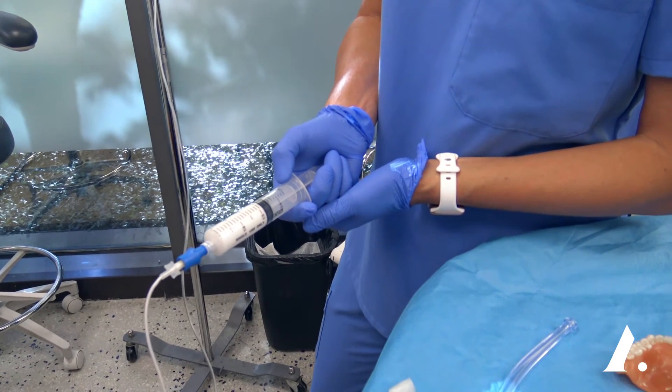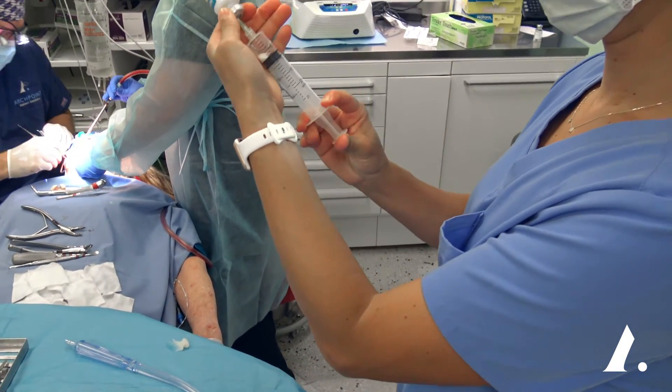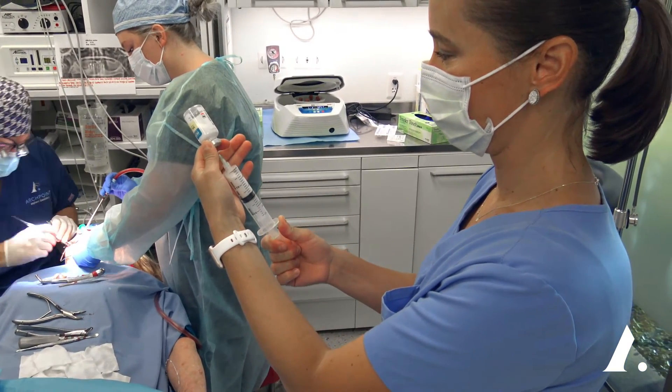IV sedation is neat because we're able to use different medications for every specific patient and put different medications in the IV to get it directly into the bloodstream. What we start out with is Versed, which is going to help a patient relax before the procedure starts. Then we use propofol, which is what's used throughout the procedure to keep the patient asleep. After the patient is asleep, the surgeon is able to use local anesthesia in specific areas to numb up the patient so they won't feel any discomfort.